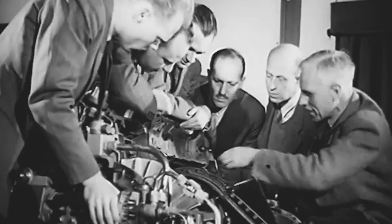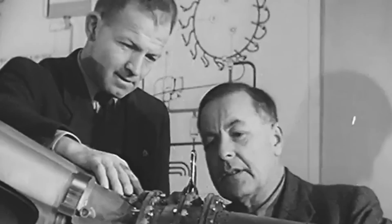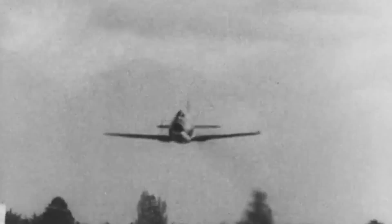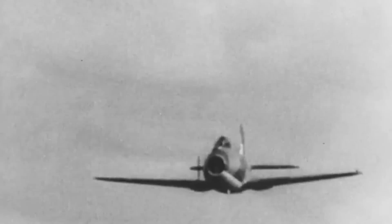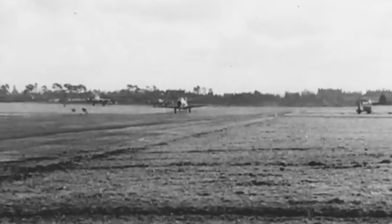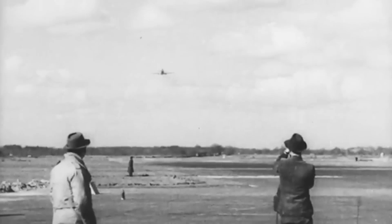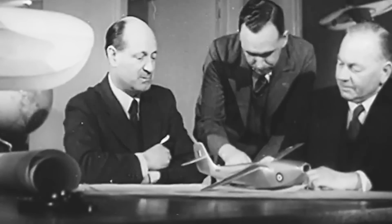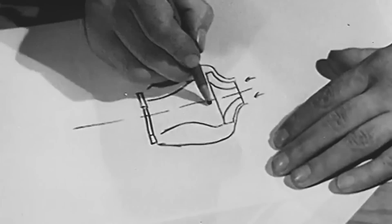Meanwhile, their British rivals continued making progress. In April 1941, US Army General Harold 'Hap' Arnold observed this first-hand during his visit to England, where he witnessed a taxiing demonstration of the Gloster E.28/39. The following month, this aircraft would make history as the first British turbojet-engined plane to take flight. Convinced of the potential for the United States, he asked the British to provide him with certain resources that would allow him to set the American jet program in motion.